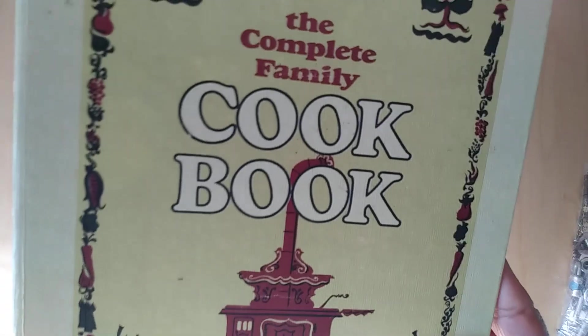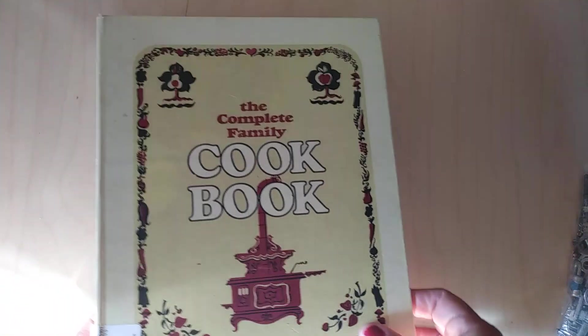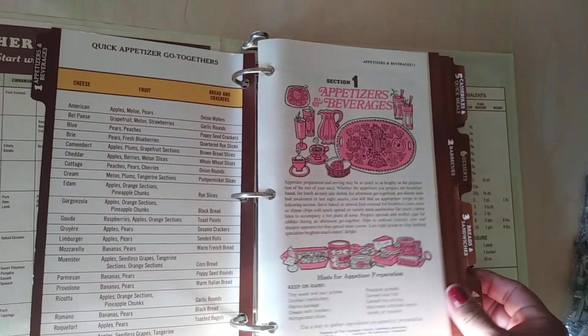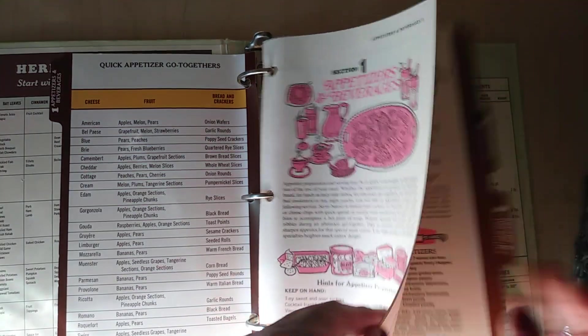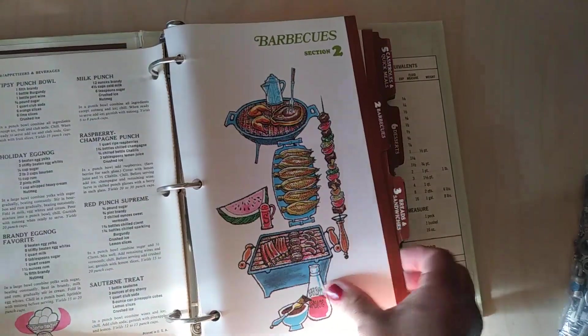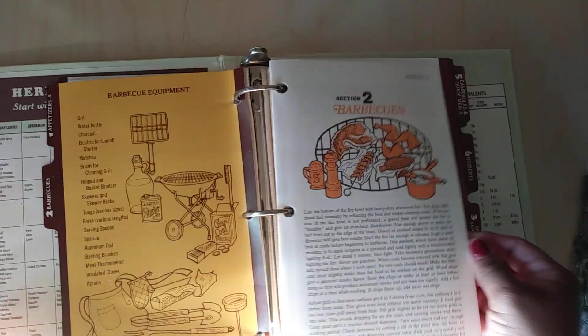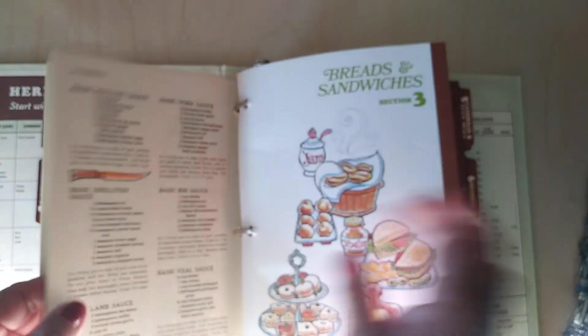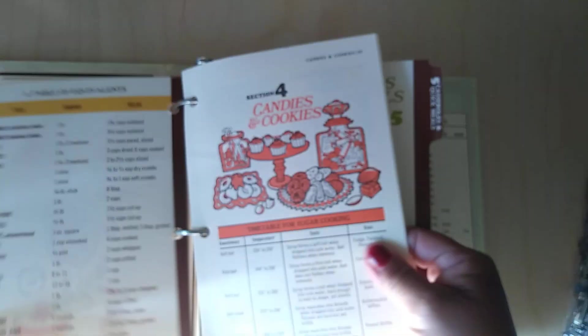This one was another one — it's the Complete Family Cookbook, copyright 1970. It has a $2.19 price tag on it, but I know I probably paid less than that. It's one of those ring binder things, and it has these cool vintage colors and drawings throughout the book. The recipes I thought were really cool. Even the little inserts — the dividers — have such cool 70s vintage colors. I was really excited to get this one too. Even the front and back cover are cool — you could do a junk journal on them.